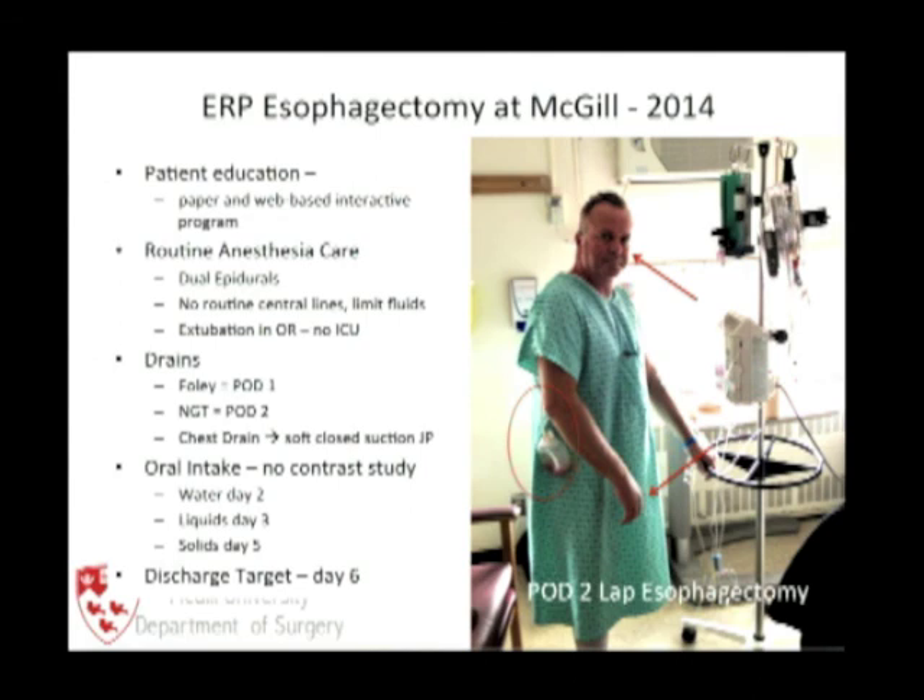We no longer do any oral contrast studies. We start water on day two, liquids on day three, solids on day five, and our current target discharge is day six. I don't have long-term data for this yet, but we are currently achieving this in approximately 20% of our patients.